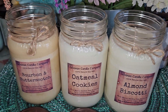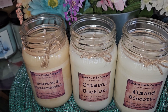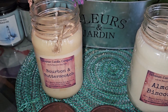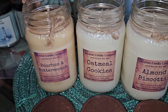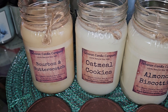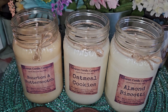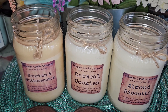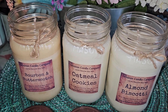Oatmeal Cookies is described as freshly baked oatmeal cookies with the aroma of ground ginger, clove, cinnamon, and vanilla extract. I love bakery scents with spice, and I definitely get those spices with back notes of cookie. It's not like a really strong oatmeal raisin cookie, but it's great — it's got a wonderful oatmeal cookie vibe with those spices really coming through.